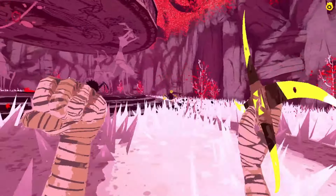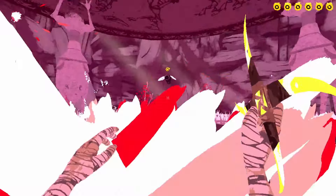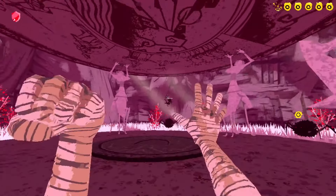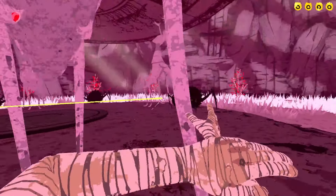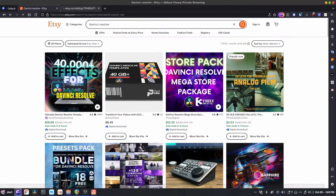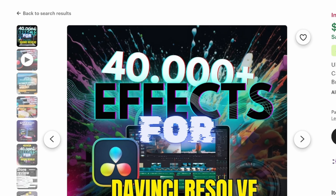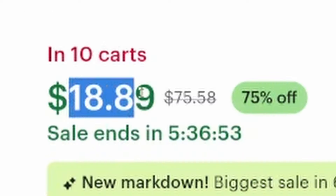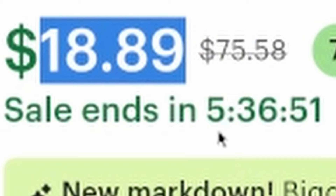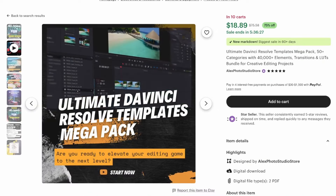But before I do, a subscription to the channel would definitely help a lot. So, one of my favorite editors that I'm currently using at the moment is DaVinci Resolve — that's what I've been using to edit for the past half a year now. What happens when we do look up DaVinci Resolve on Etsy? Well, the first thing that I'm greeted with is this Ultimate DaVinci Resolve Templates Mega Pack with 40,000 plus different elements for the price of $18.89 — that's a sale going on right now; originally it was $75.58. It looks to be like a massive bundle filled with different transitions, text effects, and other effects of similar nature.